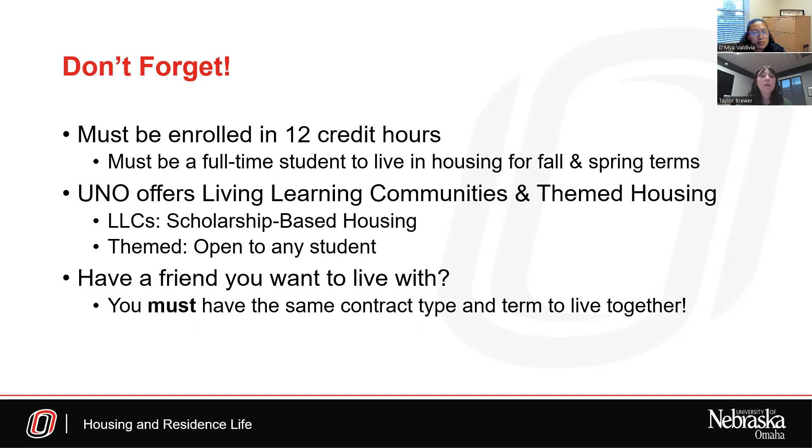A common question when filling out the housing application: how do you guarantee living with a friend? You have to have the same lease type and term to live together. Both of you must have the same campus, the same property, and the same lease term. For example, a Scott Crossing academic student cannot live with a Scott Crossing annual student. They have to be the exact same lease type. So when filling out the application, make sure you communicate about which lease types you put as your preferences.